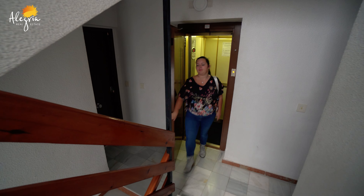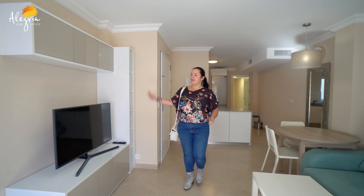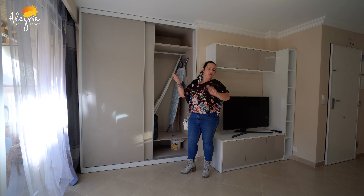Welcome to this lovely apartment. As you can see right now, we're standing in the big living room. It's very spacious. You have the TV unit here, a built-in wardrobe — there's enough space to put all your stuff away — and a lovely couch.